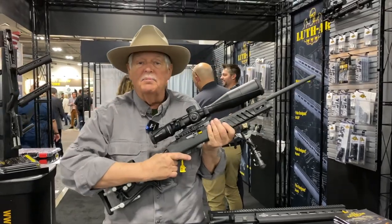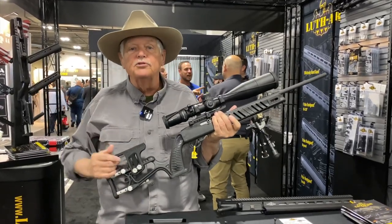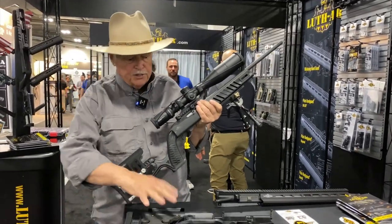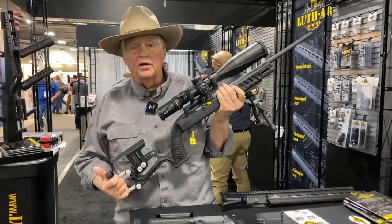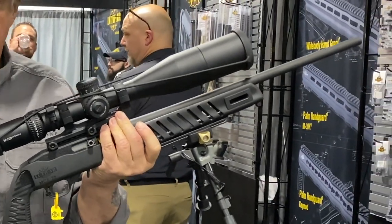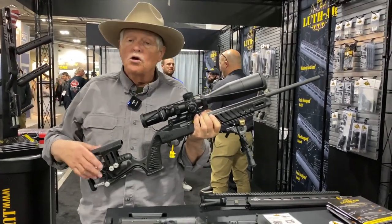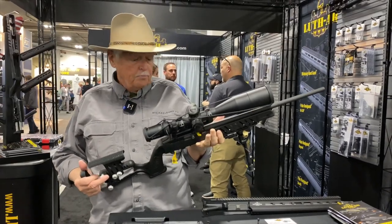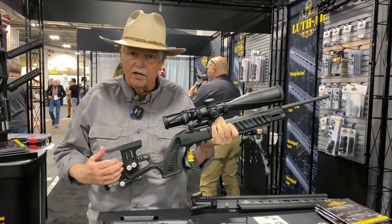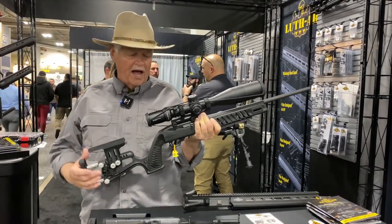We've talked about this a little bit before — it's an MCA-22 chassis from Luke AR, developed by Mark Roth. I showed you just the rough chassis before; this is now built up on a 10/22 action. This is a really fascinating, excellent chassis for one big reason: it's light enough that you can run it as a race gun — steel challenge, rimfire challenge — where you want to run a gun really quickly. But it's also adjustable enough that you can build up a really serious precision rifle with it. And it's $189 — you're not going to have to sell your car to buy this chassis.